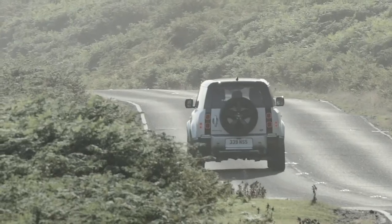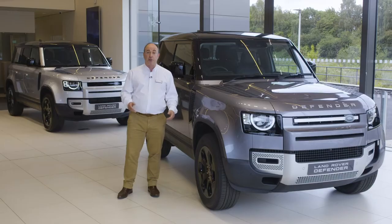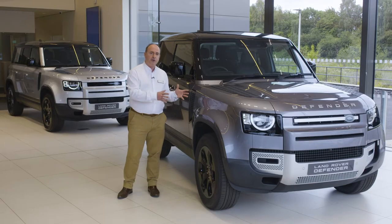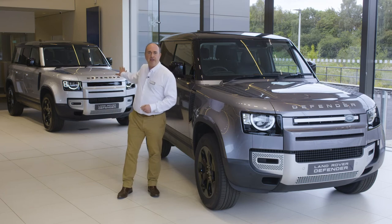The classic silhouette is completed with the spare wheel bolted to the side opening back door. Alpine lights bathe the rear of the cabin with natural light. There are two wheelbases at launch: a three-door compact 90 and a capacious practical five-door 110.